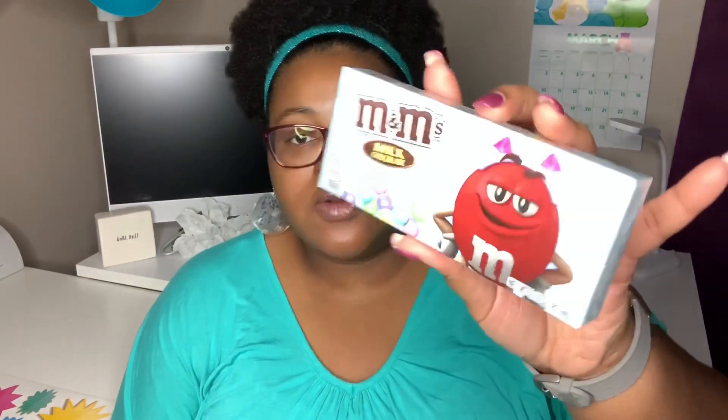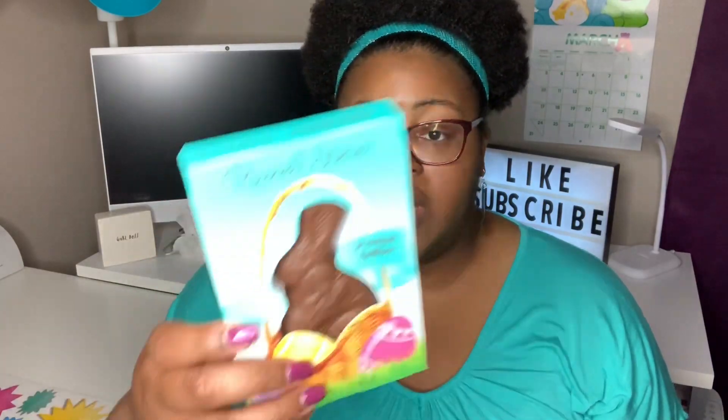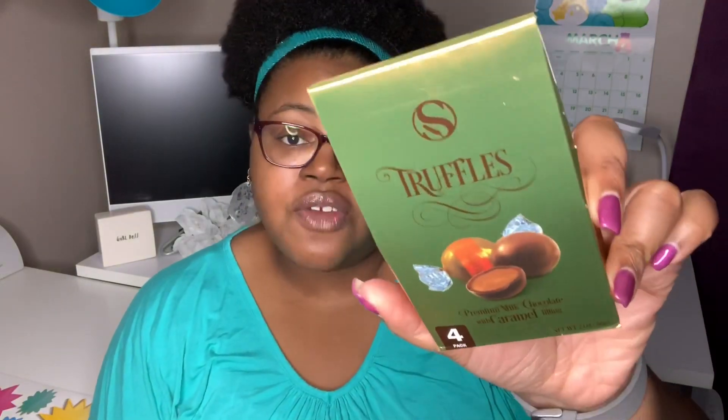I also picked up M&Ms in milk chocolate — this container is 3.10 ounces. I also picked up a Russell Stover peanut butter covered in milk chocolate, shaped like a bunny rabbit. I got a Godiva Masterpiece dark chocolate ganache heart, which is 0.8 ounces, and some premium milk chocolate truffles with caramel filling — two ounces in a four pack.